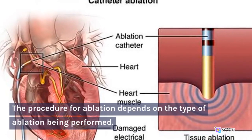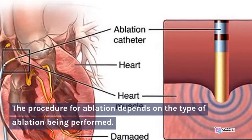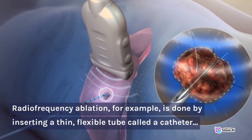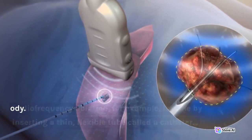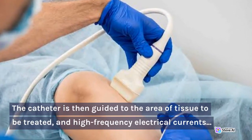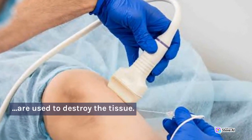The procedure for ablation depends on the type of ablation being performed. Radiofrequency ablation, for example, is done by inserting a thin, flexible tube called a catheter into the body. The catheter is then guided to the area of tissue to be treated, and high-frequency electrical currents are used to destroy the tissue.